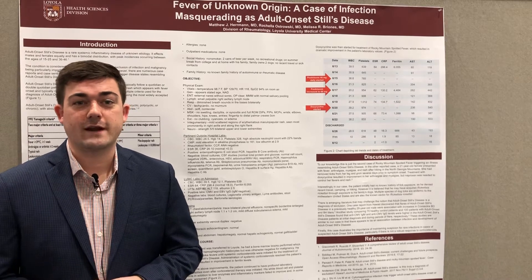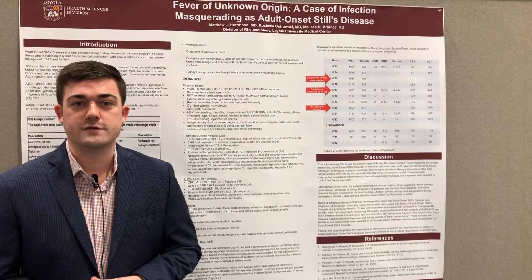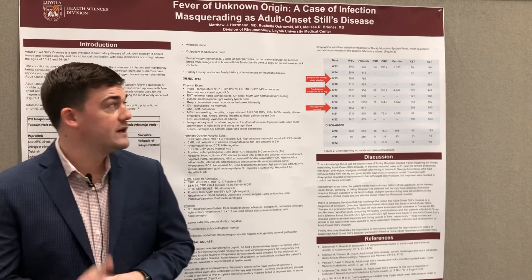Hi, good morning. I'm Dr. Matt Herman, coming from Loyola University in Chicago. I want to tell you about my case.